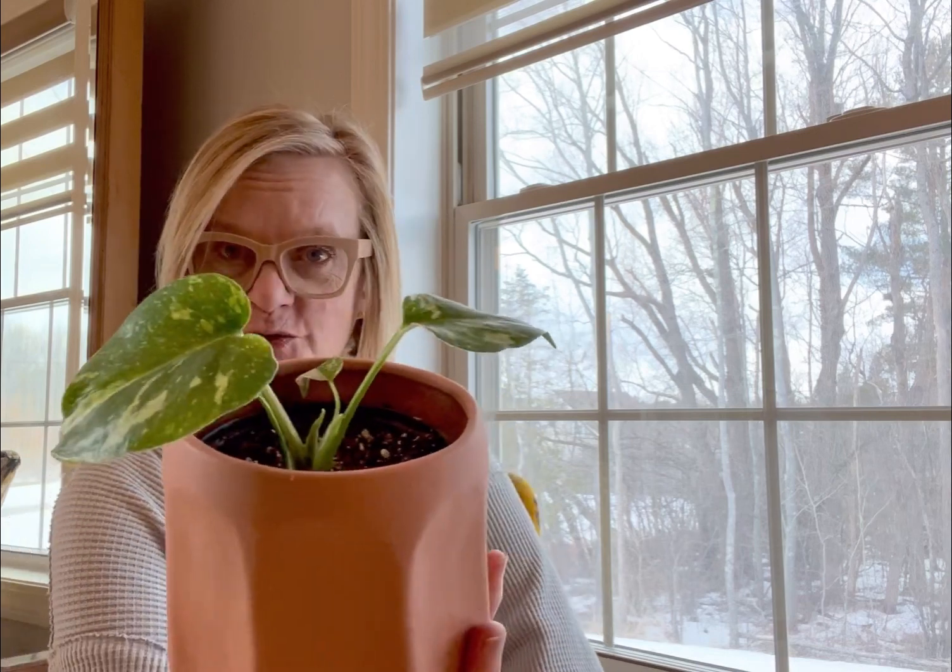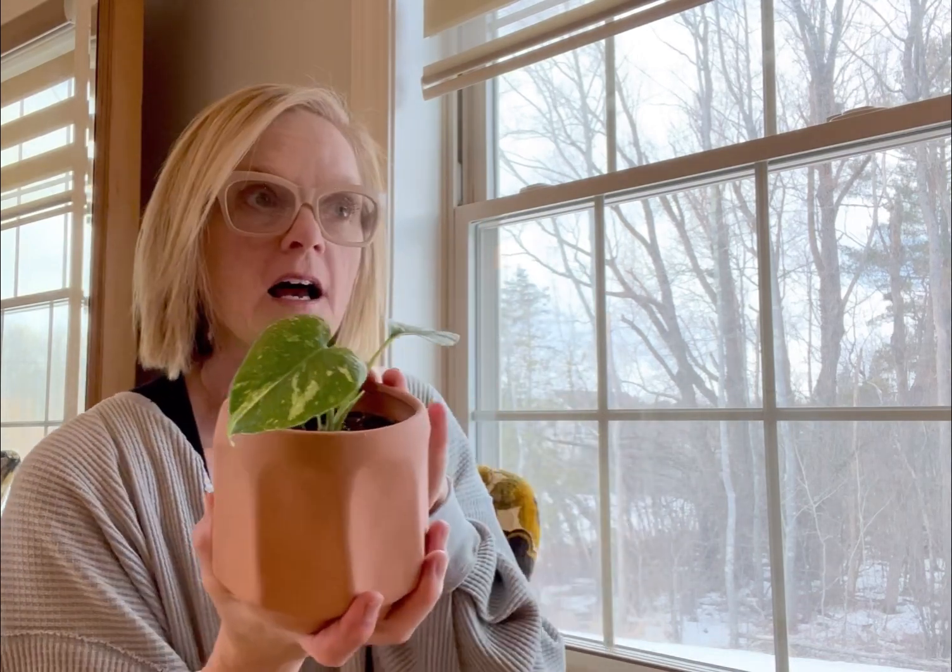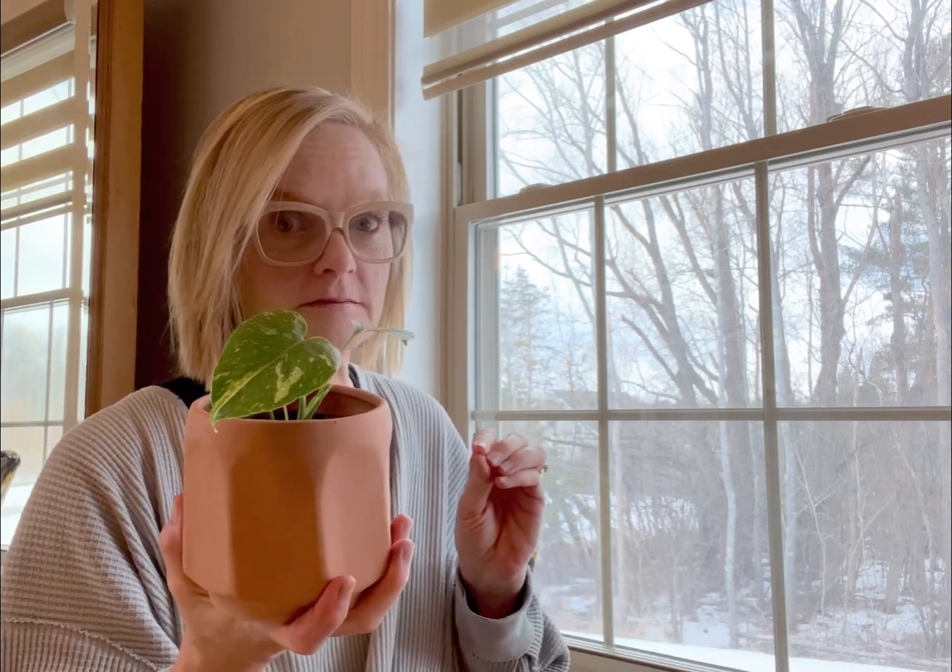I just wanted to introduce you, and if you have one of these, please give this new plant parent some advice. What has worked for you? Where do you keep your Thai Constellation in the house? How do you take care of it, and how is it growing? These are very slow growers — correct me if I'm wrong — but if you look them up and see the ones that are full grown, they are gorgeous, phenomenal plants.